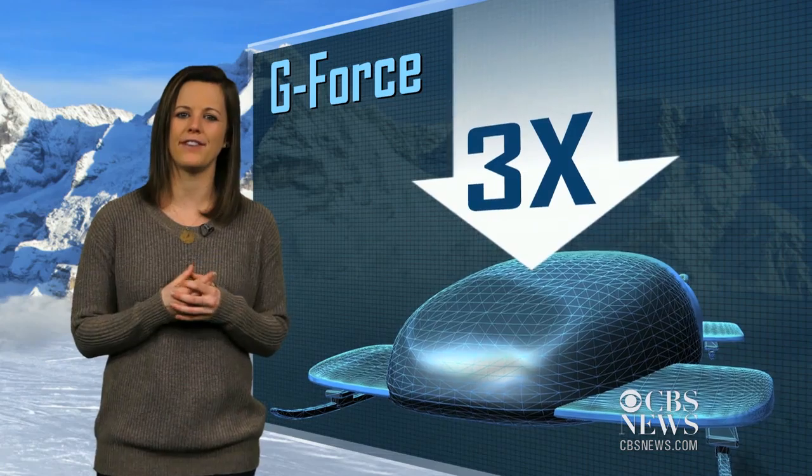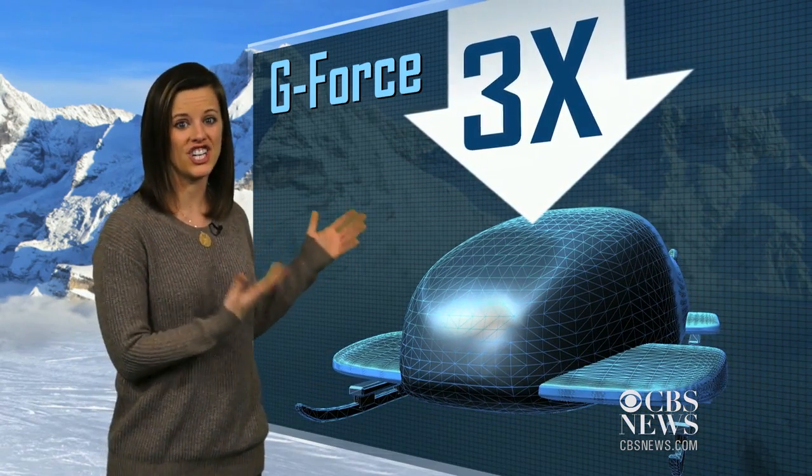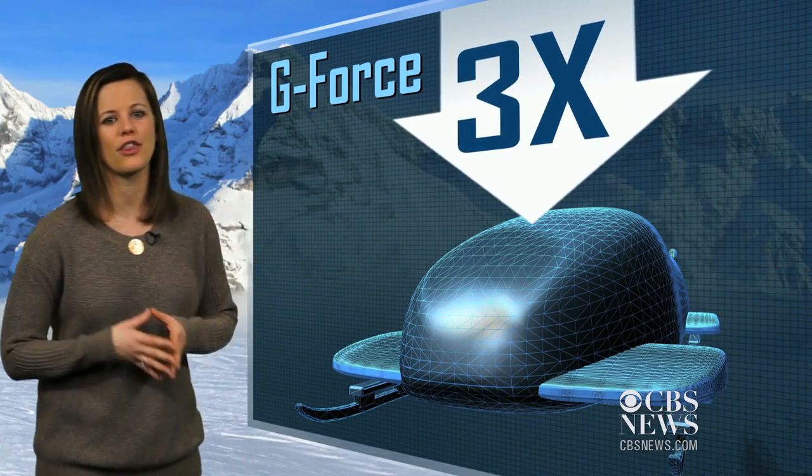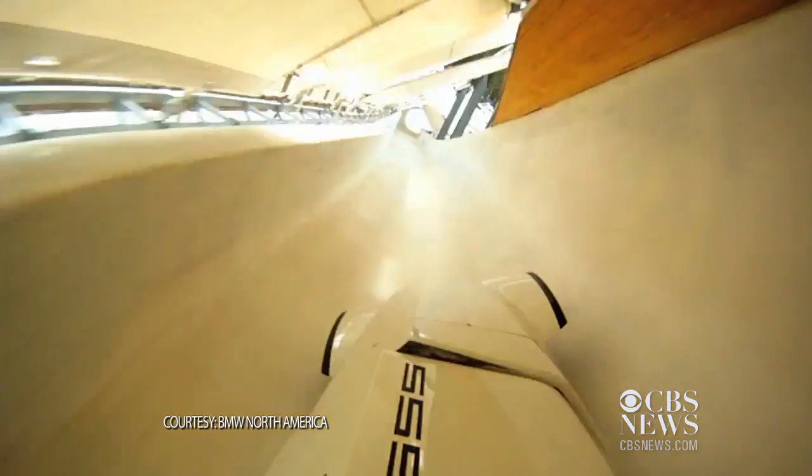G-force is the force that gravity puts on the sled. In the corners, the sled faces a minimum of three Gs, which means it feels three times heavier. That's more than 2,000 pounds in a two-man bobsled.